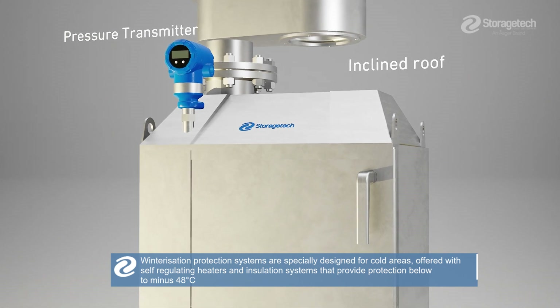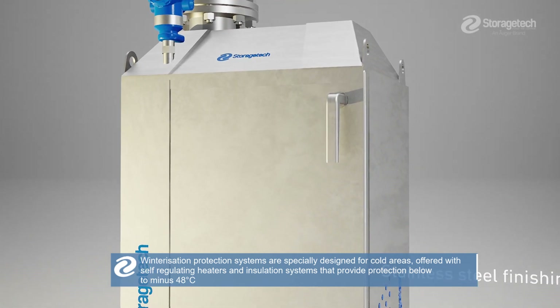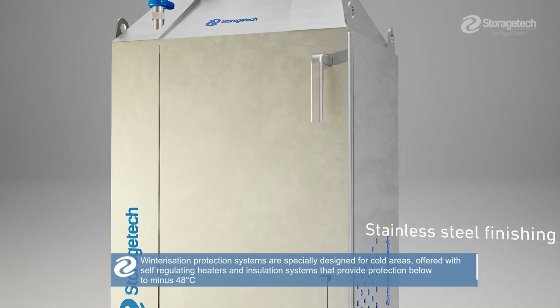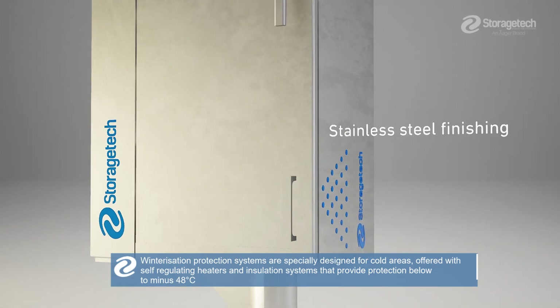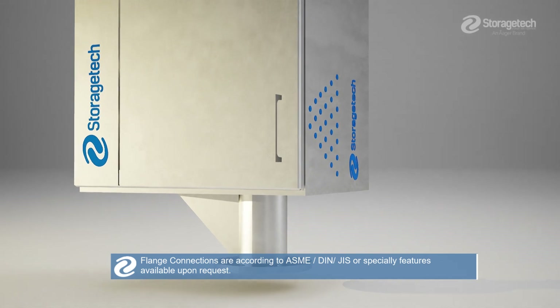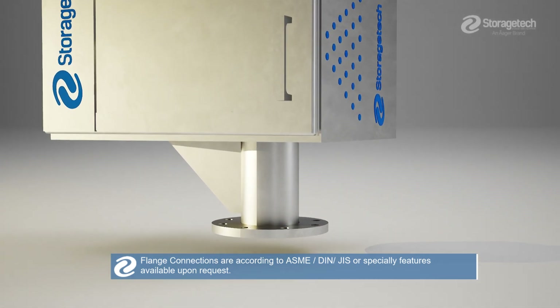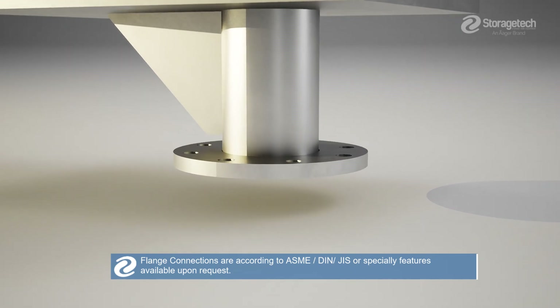Winterization protection systems are specially designed for cold areas, offered with self-regulating heaters and insulation systems that provide protection below minus 48 degrees C. Flange connections are according to ASME, DIN, JIS, or special features available upon request.